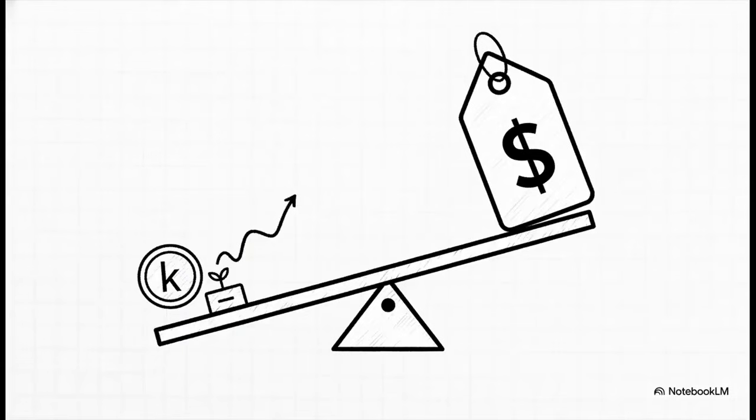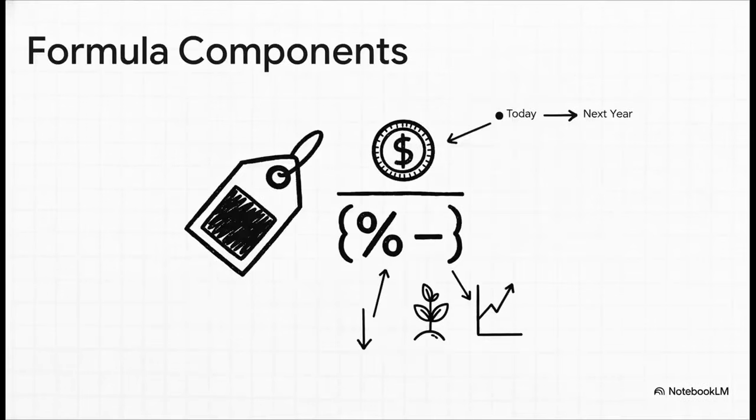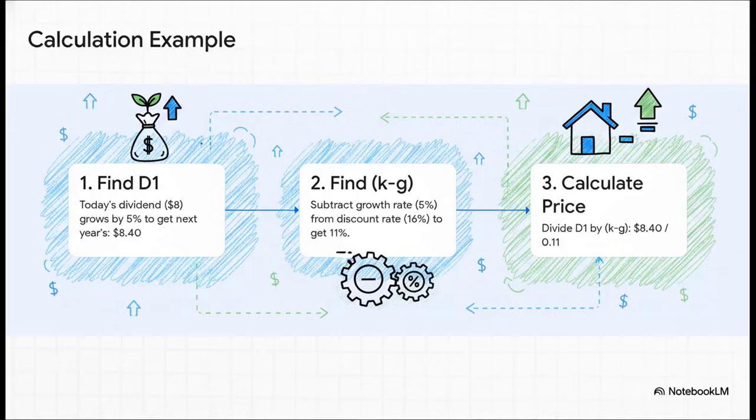This brings us to the famous Gordon Growth Model. The formula should look kind of familiar, but you'll see a new letter in there: g for growth. Look where it is — it's in the denominator, subtracting from our discount rate. That's a huge deal because making the denominator smaller makes the final stock price bigger. D1 is the dividend we expect to get next year, k is our required return, and g is that constant growth rate.